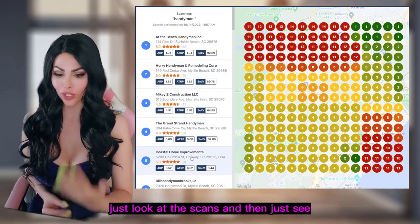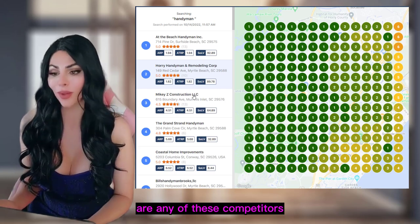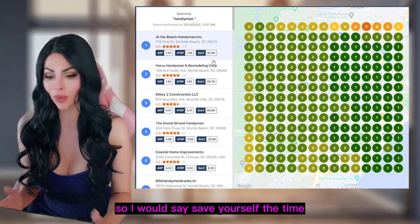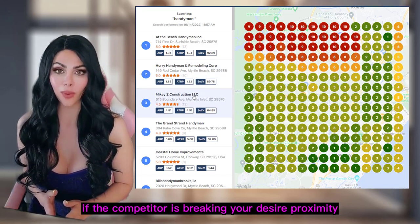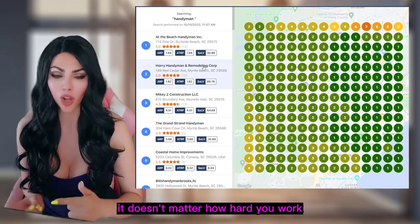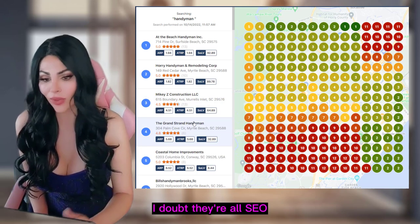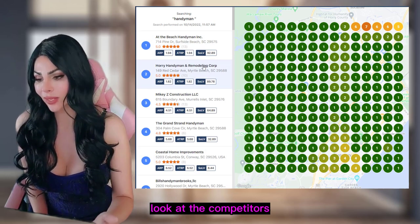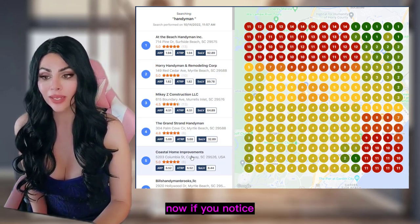In my opinion, just look at the scans and see if any competitors are actually building location pages — they're not. So save yourself the time, don't build location pages. Just look at the data: if a competitor is breaking your desired proximity, so can you, because Google is allowing it. In the gutter example, it didn't matter how hard you work — you won't break proximity. But here with the handyman businesses, they're breaking proximity, and I doubt they're all doing SEO.